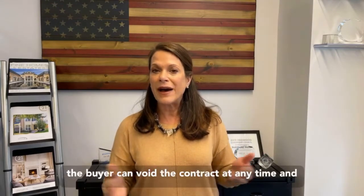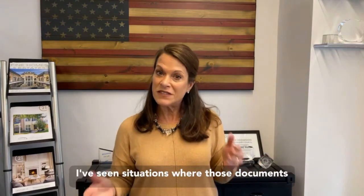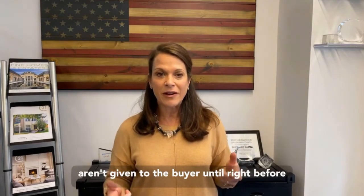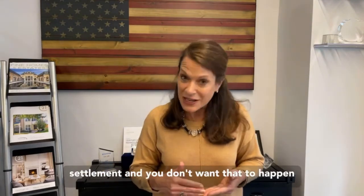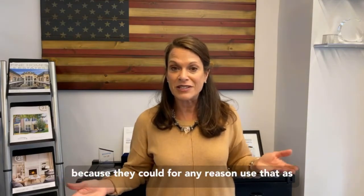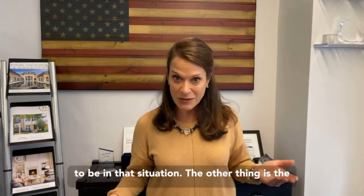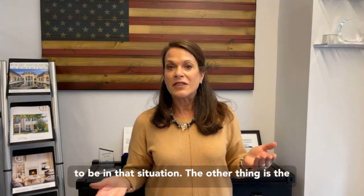Within those three days, the buyer can void the contract at any time. I've seen situations where those documents aren't given to the buyer until right before settlement, and you don't want that to happen — they could use that as an excuse to void the contract for any reason. Nobody wants to be in that situation.